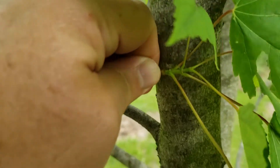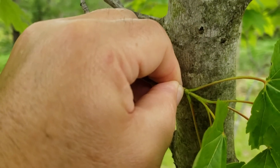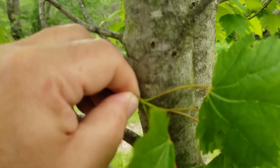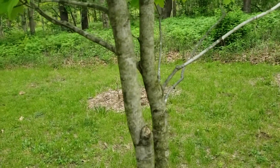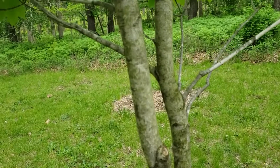As in all the maples, the leaf arrangement on red maple is opposite with relatively long leaf stems. The bark on young trees is gray and smooth, as is typical for many of the maples. On older trees it may get more of a flaky appearance.